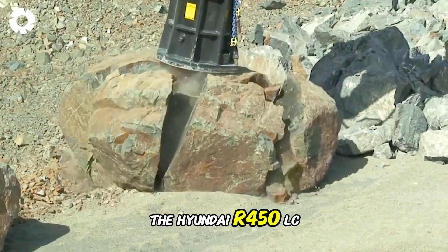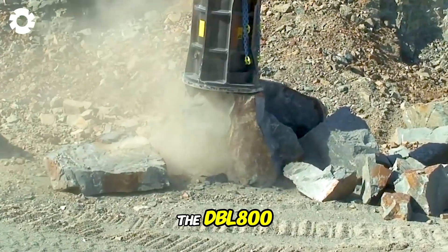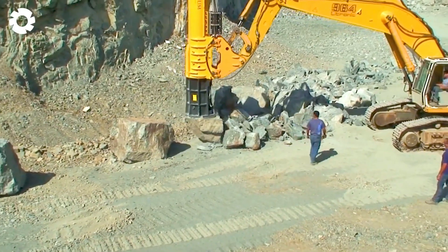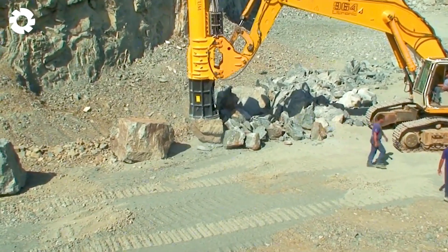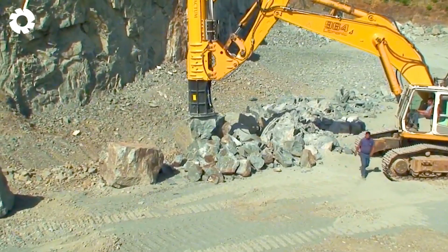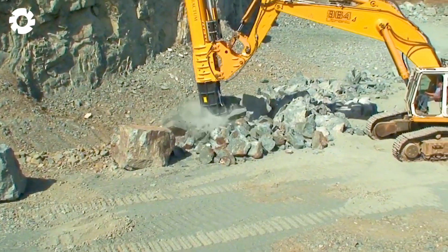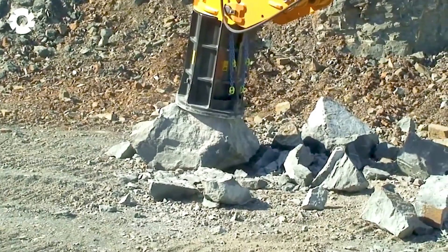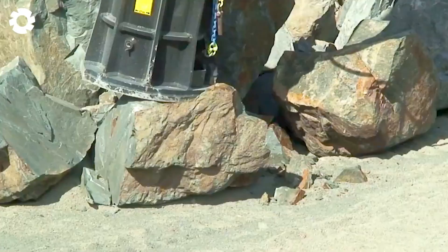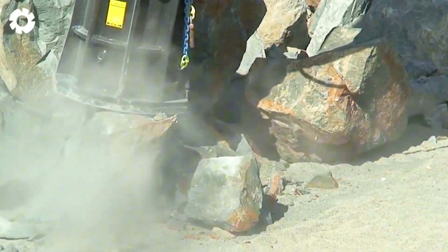The Hyundai R450 LC7A excavator is equipped with the DBL 800 vibrating ripper, making it easy to pull large rock blocks. With its powerful engine system, the vibrating ripper can handle large volumes of rock, breaking them into smaller pieces for paving, ensuring high efficiency and precision.